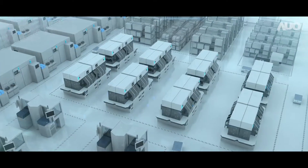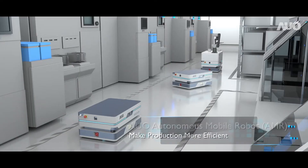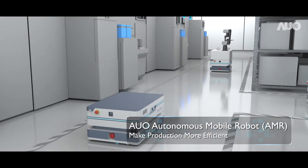Welcome to AUO Future Factory. With Autonomous Mobile Robot, we have evolved from automation to autonomy.